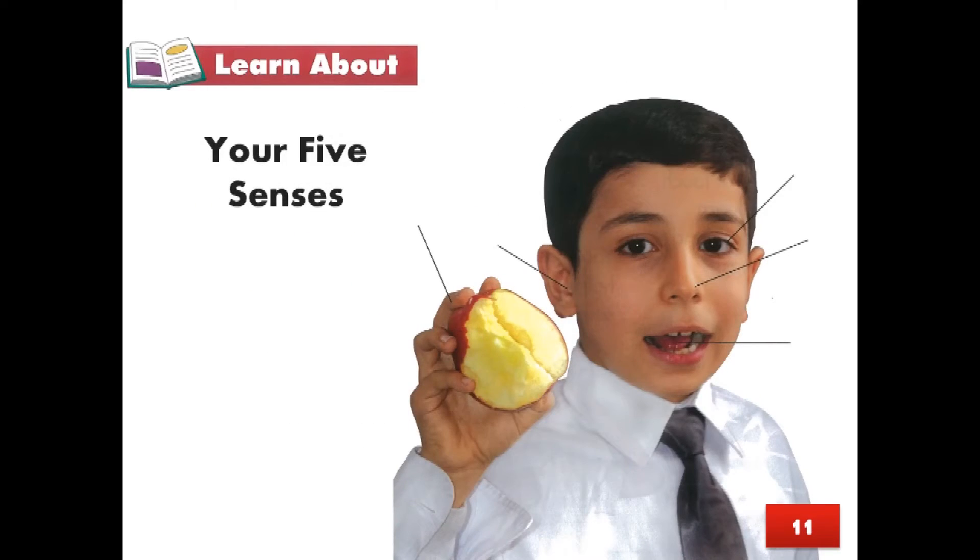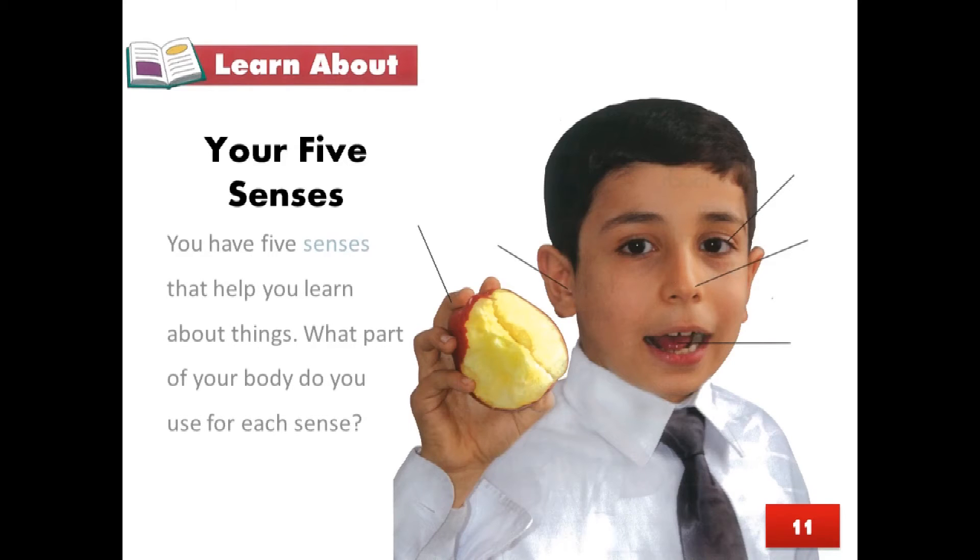Page 11, Learn About: Your five senses. You have five senses that help you learn about things. What part of your body do you use for each sense? Touch, Hearing, Sight, Smell, Taste.